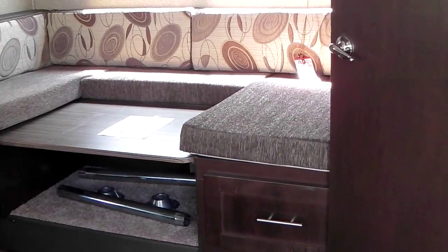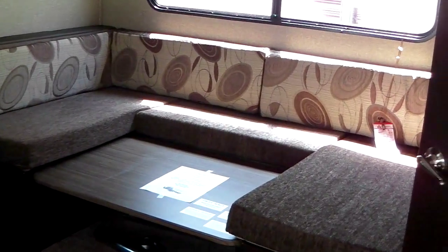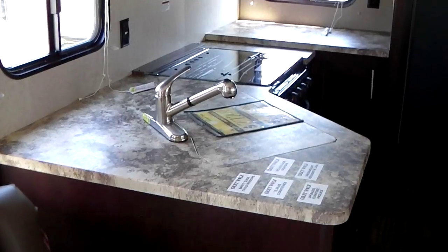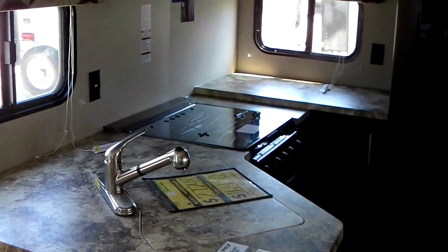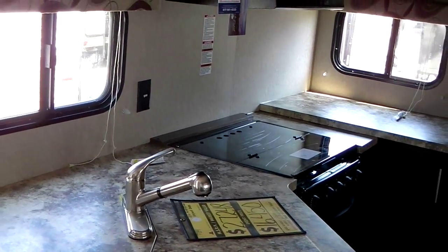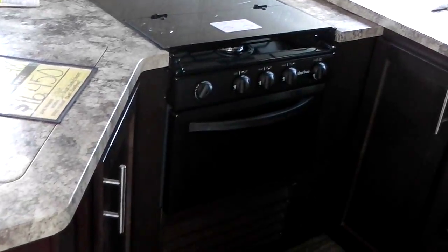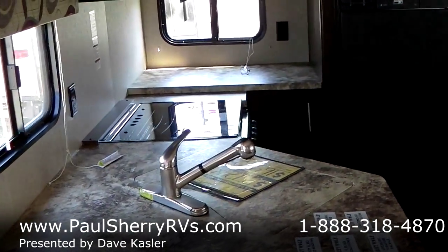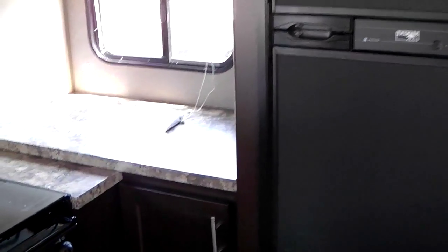The slide-out has a big U-shaped dinette — it's laid down as a bed right now, it's huge and very long for an adult. Rear kitchen features safety glass, roller glide shades, 13,500 BTU air conditioning, under-mount sink, three-burner stove with glass cover, and an oven. Look at the counter space — that's what I'm trying to show you. The pictures really can't capture it. Double door refrigerator and freezer — this rear kitchen gets you lots of counter space.